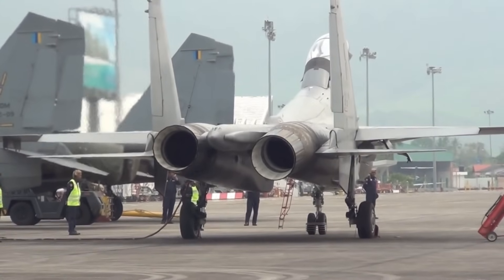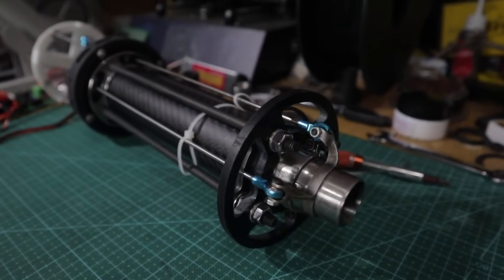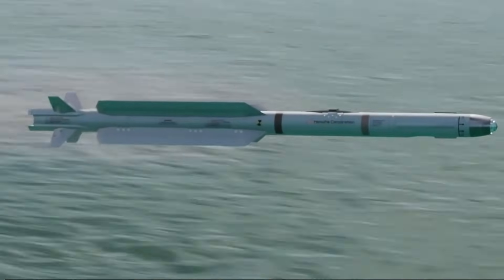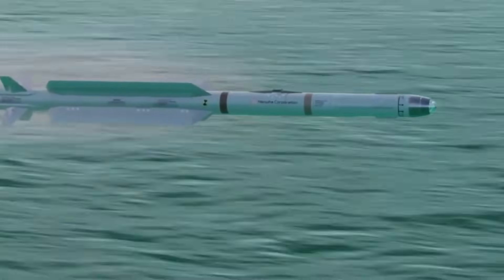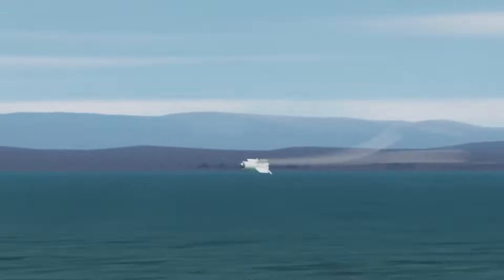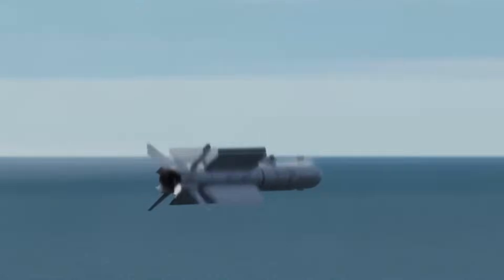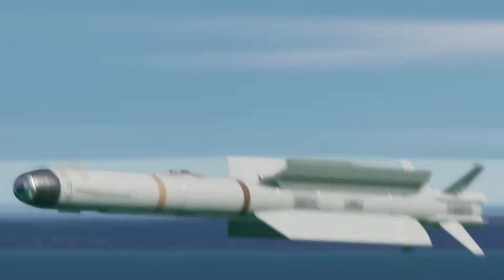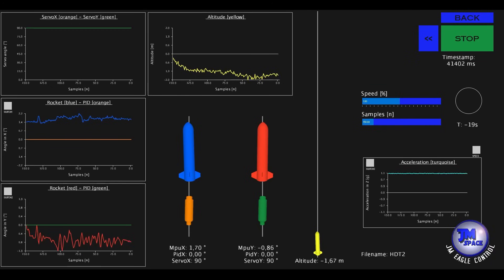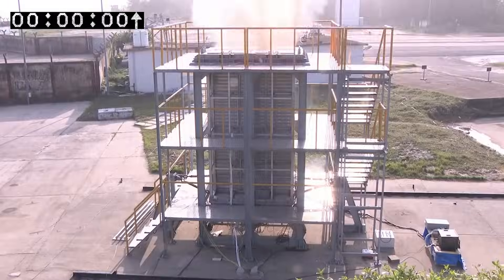In missiles, thrust vectoring is often automated due to the high speeds and dynamic flight conditions involved. Advanced algorithms and guidance systems are used to automatically adjust the thrust vectoring mechanisms to achieve the desired flight path, trajectory changes, and targeting accuracy. These algorithms take into account factors such as the missile's current position, target location, and environmental conditions to determine the optimal thrust vectoring angles for maneuvering. The automation of thrust vectoring in missiles is crucial to achieving the required level of agility and responsiveness, especially during high-stress phases of flight such as launch or terminal guidance.